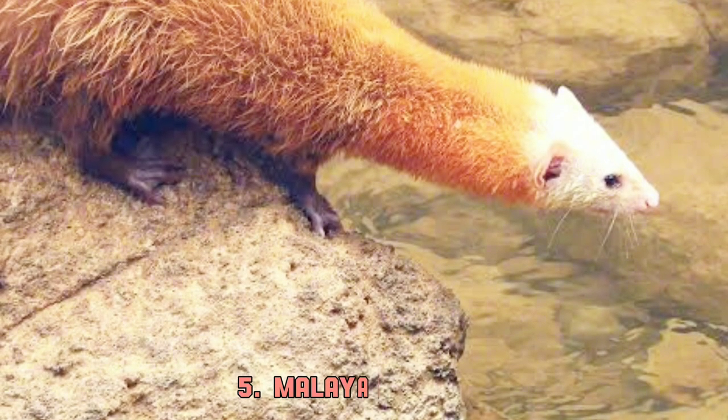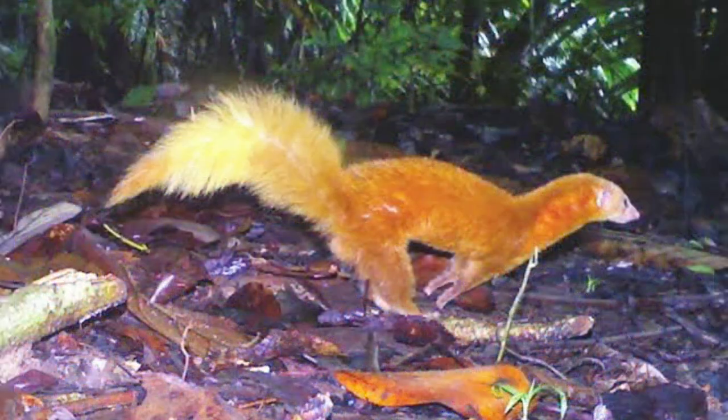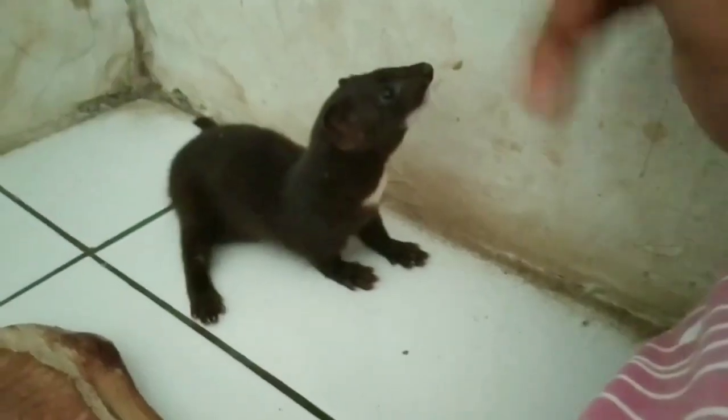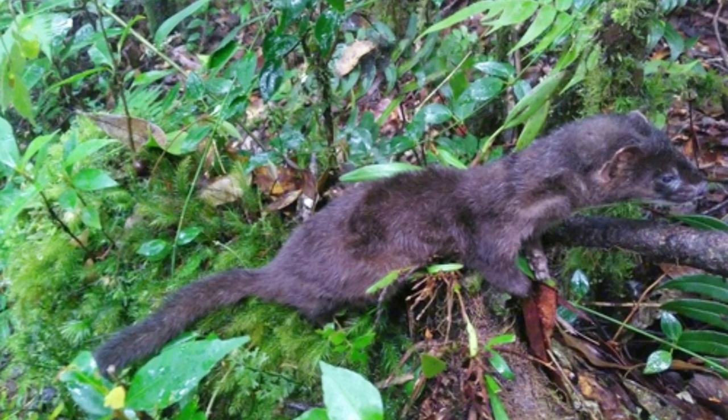The Malayan weasel is one of the least known species. They are found in Malaysia and Indonesia, although very hard to track down. Java and Sumatra from Indonesia offer us another species, the Indonesian mountain weasel. Their range is scattered, and they are in danger of being hunted to extinction.